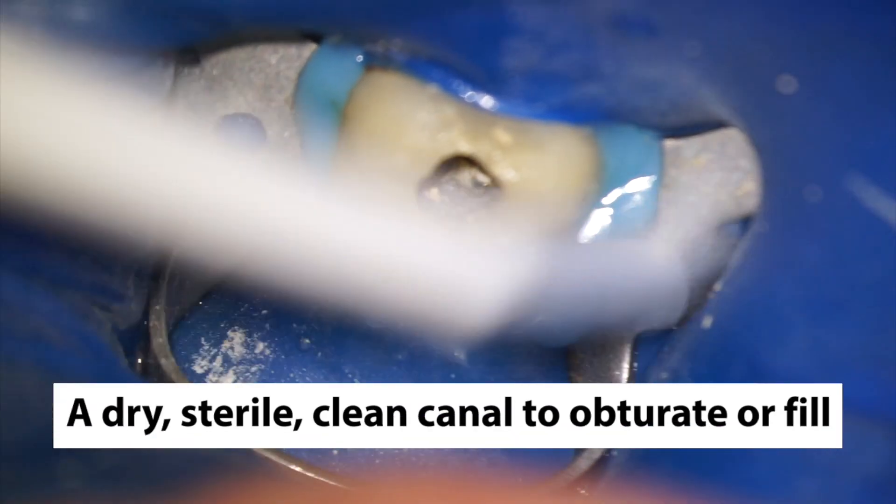At the second appointment, the practitioner will rinse out the calcium hydroxide and have a dry, sterile, clean canal to obturate or fill.